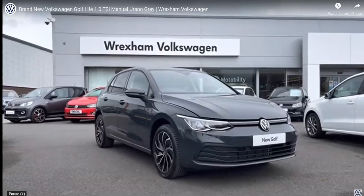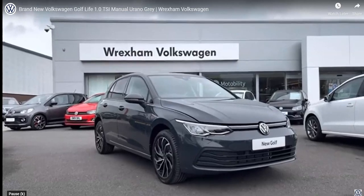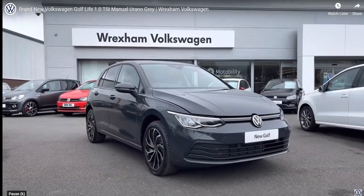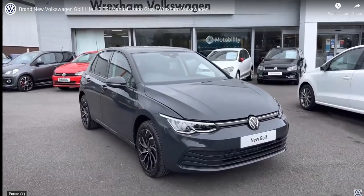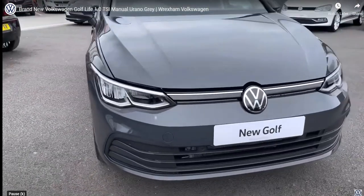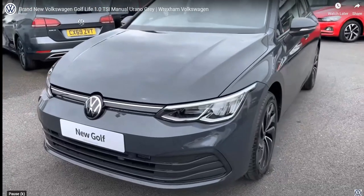My name is Shannon and today I will be showing you around this brand new Volkswagen Golf Life, which is a 1 litre petrol manual finished in Urano grey paint. As this is a brand new vehicle, you do get your 3 year manufacturer's warranty as well as 1 year breakdown cover. If you would like to find out more information, please give us a call at 01978 340 600. Today I will be giving you a 360 degree walk around, and then I'll jump inside and go into further details on the interior features and technologies.